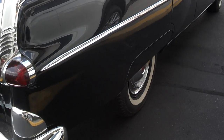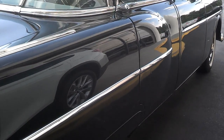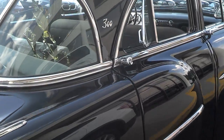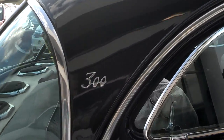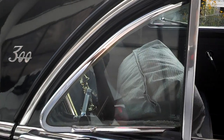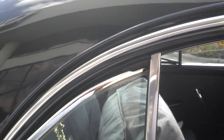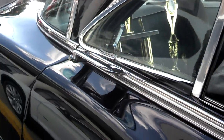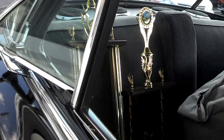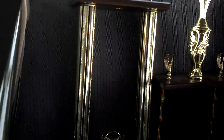That's all original. For '52 — good gosh — '52. He's got his trophies back here.